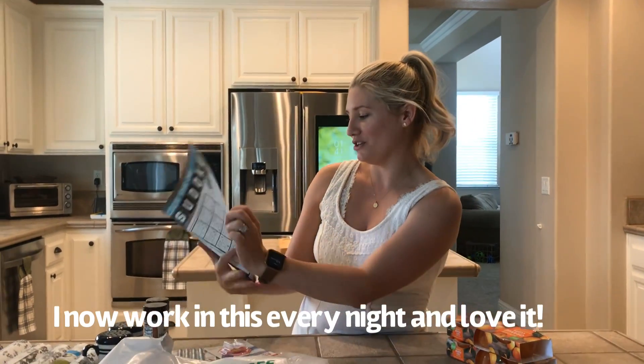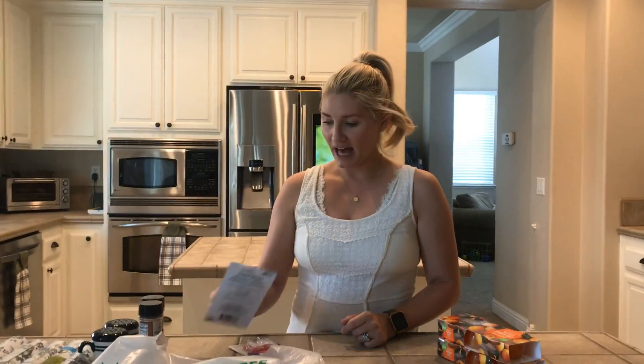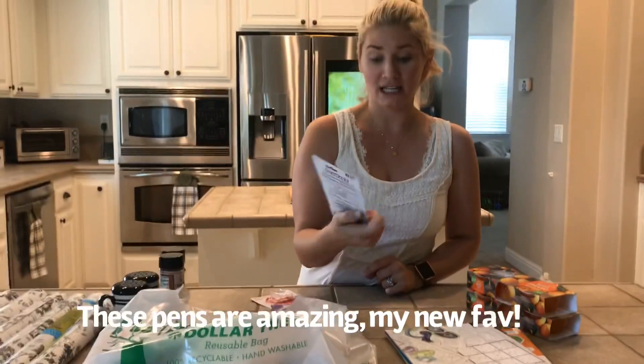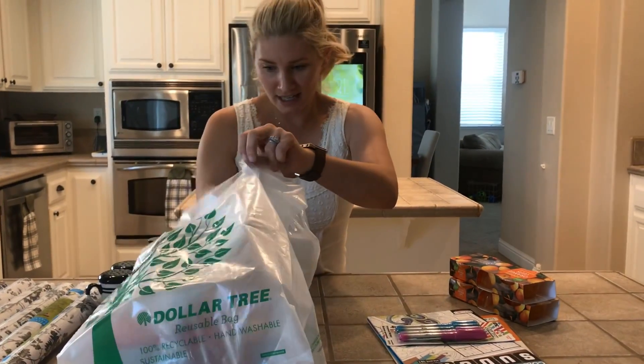I got that for myself because I'm going on a trip to Alaska this coming week and I just wanted something to do on the plane. I also got these permanent markers — there's four in a pack but they look like pretty good quality, so I'm excited to give those a shot.